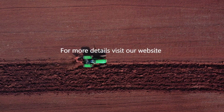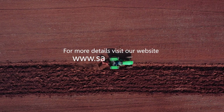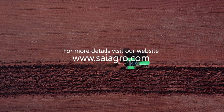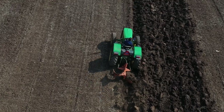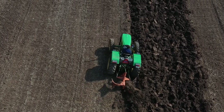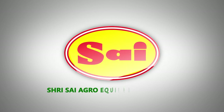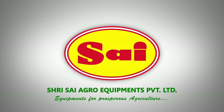For more details, visit our website www.saaiagro.com or contact any of our nearest marketing office, distributor or dealer. Saai Equipments for Prosperous Agriculture.